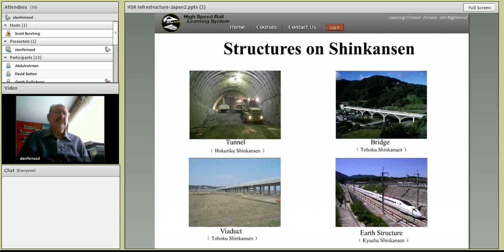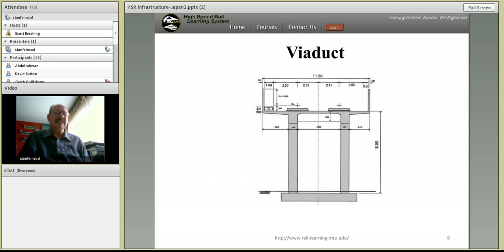Here are some pictures of a tunnel, a bridge, an earth structure, and a viaduct. The architecture of these civil works in Japan is relatively simple, elegant, and aesthetically pleasing. The viaduct design is standard, but loading of structures with high-speed trains moving at 188 or more miles per hour is unique — civil engineering design constraints are different from normal railroad design and account for the very different loading at very high speeds.